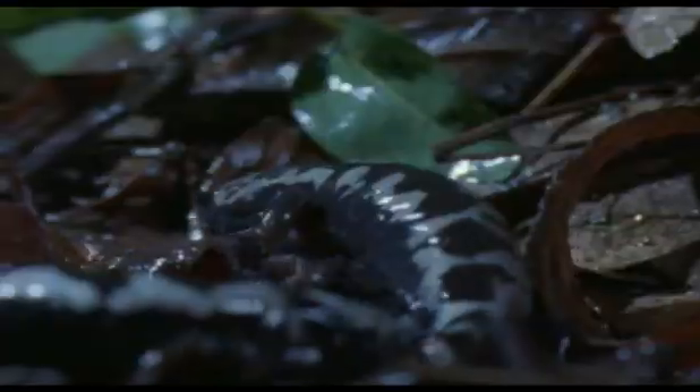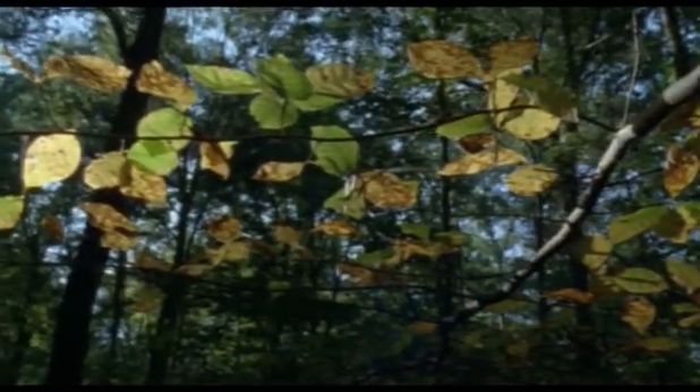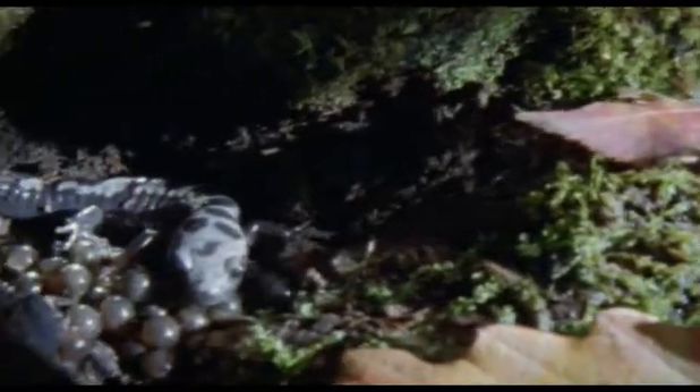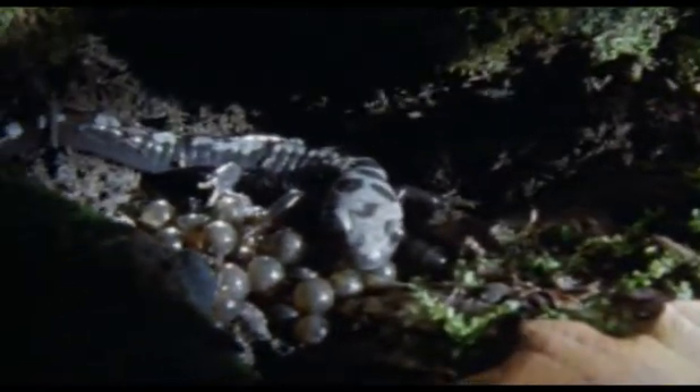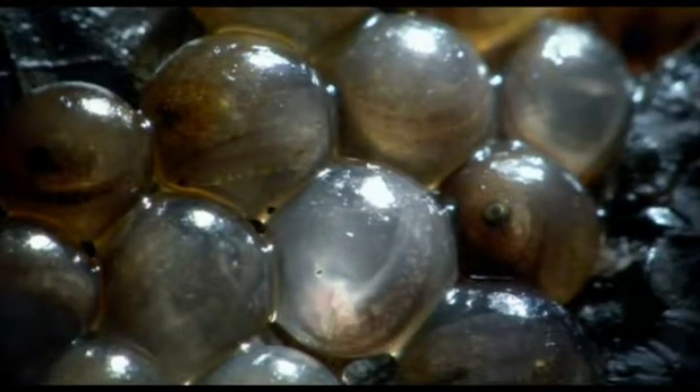The males produce pheromones that excite the females. They deposit capsules of sperm on the damp ground, and the females crawl over them and take them in. In due course, each female lays her soft-skinned eggs on the ground and stays beside them on guard. Here, it's damp enough to prevent her eggs from drying, and they're already developing rapidly.